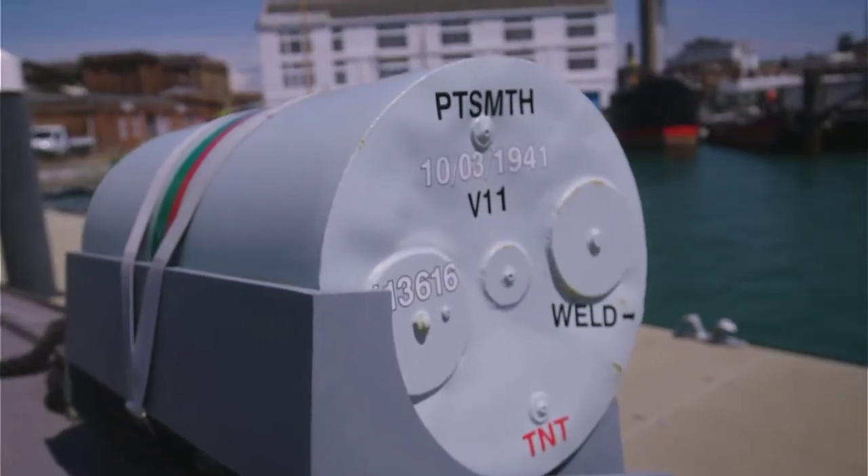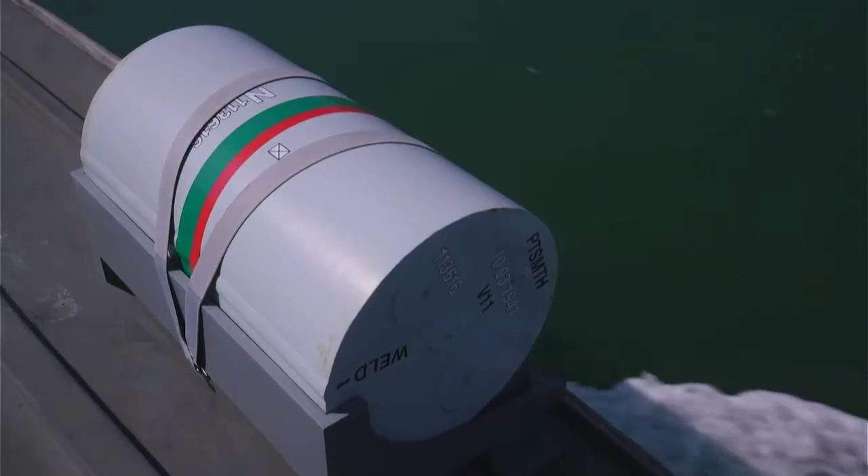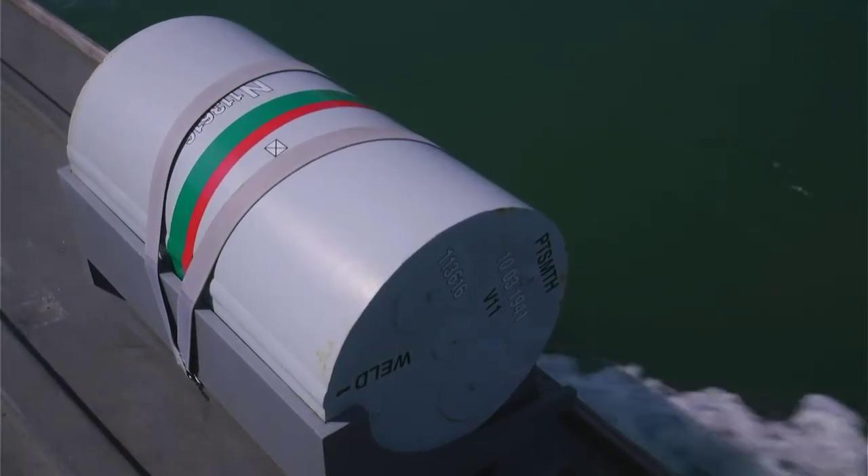The final piece of armament for a Motor Gunboat was two depth charges, which could be dropped just ahead of an enemy vessel with the hope of exploding just beneath its keel and breaking the back of the enemy ship.